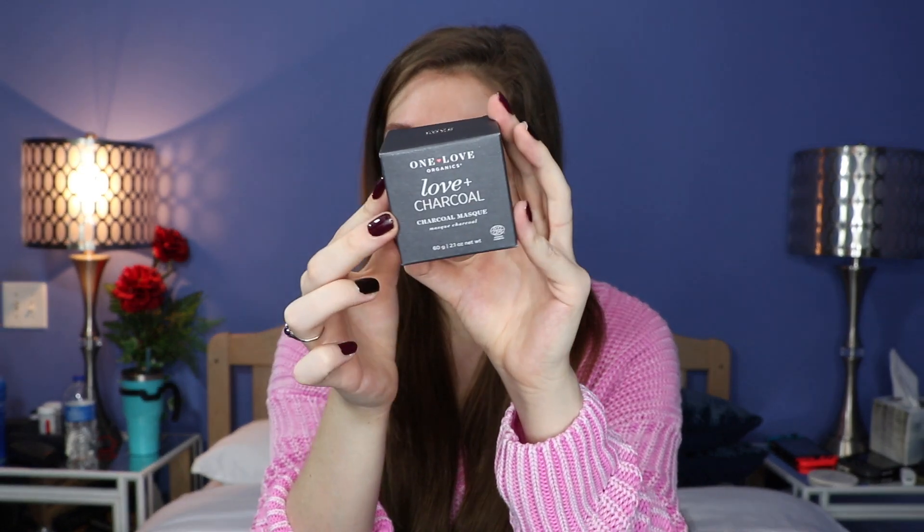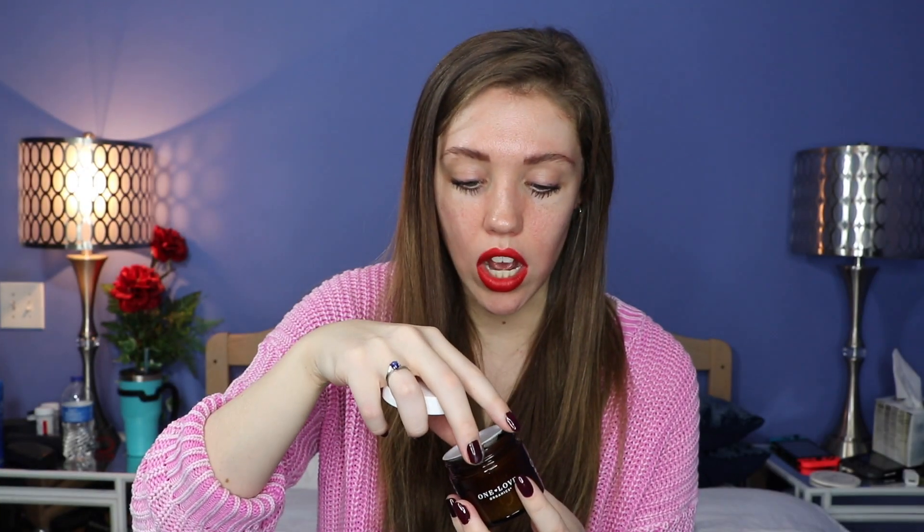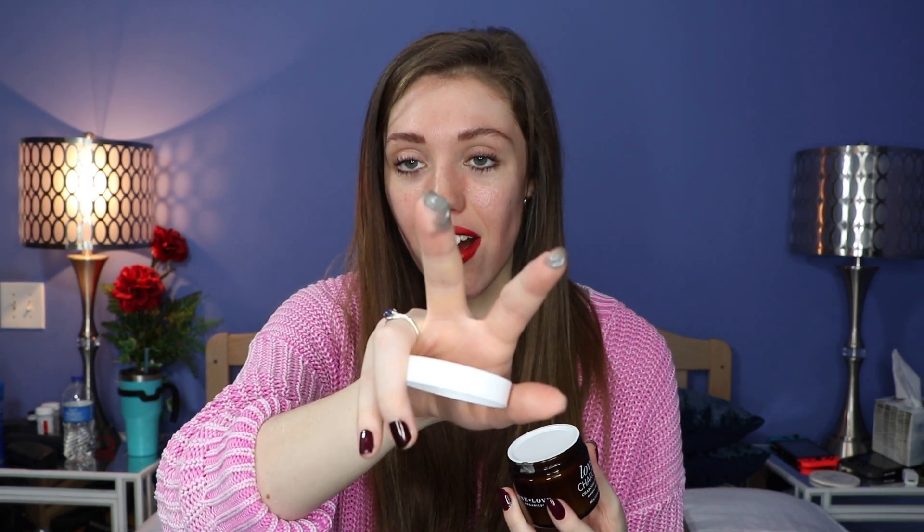Next up is this One Love Organics Love Plus Charcoal — a charcoal mask. I think I've seen this brand somewhere before. That's like full-on charcoal. I got it all over my hands. I love charcoal masks — I've used multiple charcoal masks in the past and did enjoy them. Some of them I can't use because I have quite sensitive skin and it makes me irritated, but there are some that I do like, so I'm hoping this will be one that I like and that my skin likes.